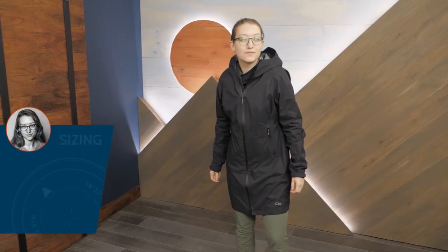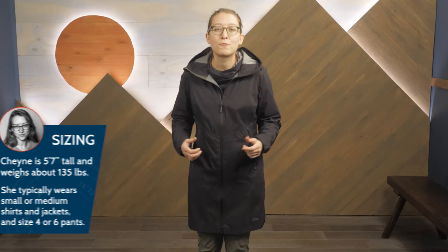I'm wearing a size medium here and the fit is just right for me. For folks who want performance materials in a stylish package, pick up the Outdoor Research Women's Prologue Storm Jacket.